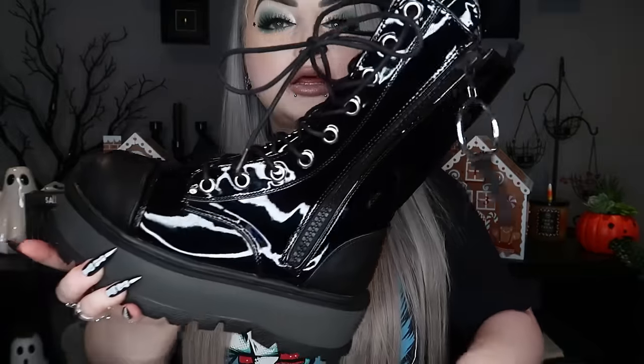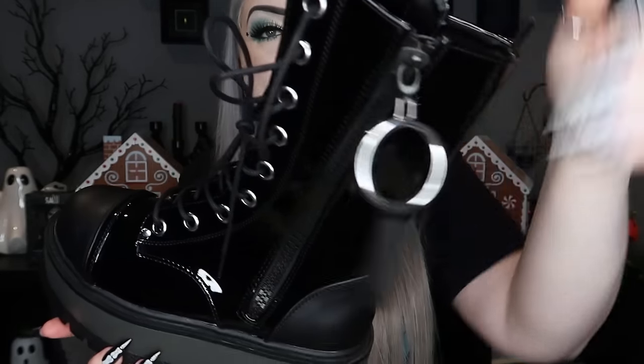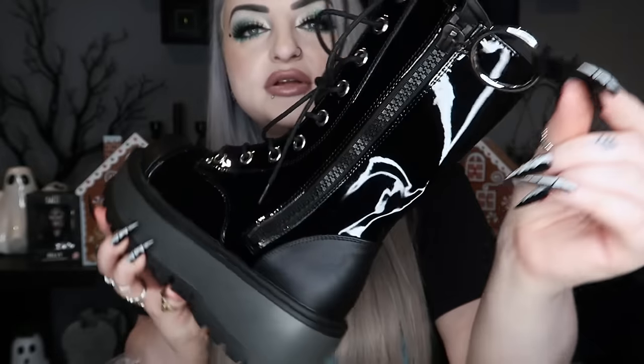Next I got some boots from Demonia — I'm not really sure how you say it, but that brand. These are not everyday boots, more of a going out sort of boot. They are very very shiny with a matte toe and heel, a bit of a platform, and a little O-ring zipper down the side. Very cute — I'm a UK6.